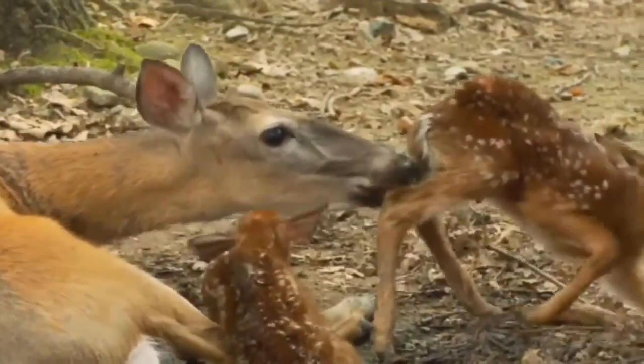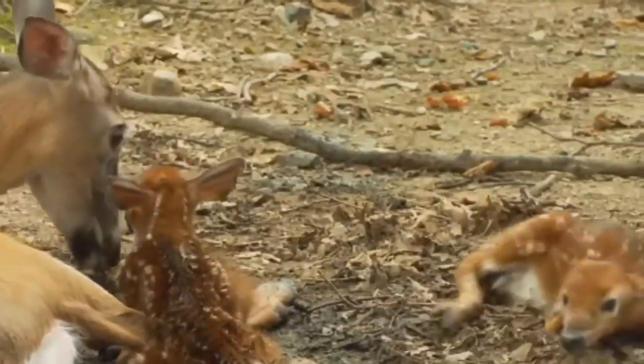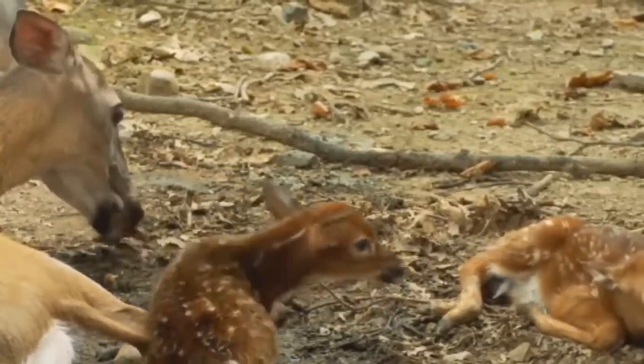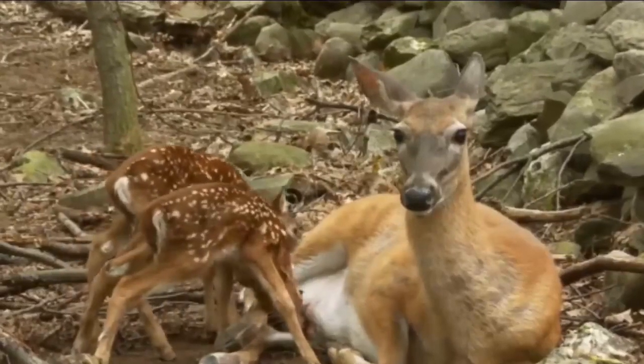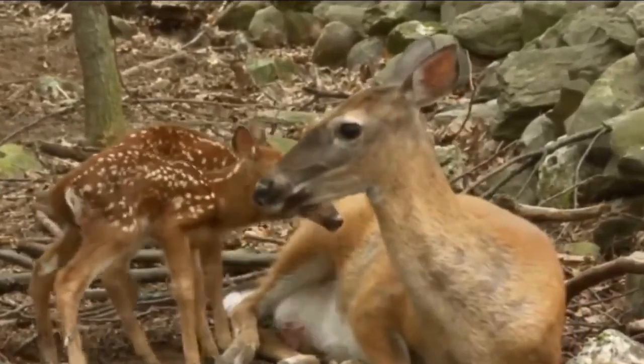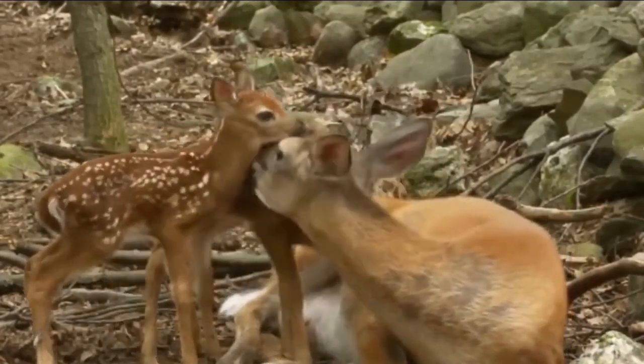The mother will instinctively seek out a safe and secure place to give birth and will try to keep her newborn fawns concealed from predators. After giving birth, she will cover the fawns with vegetation and leave them alone while she goes off to feed.